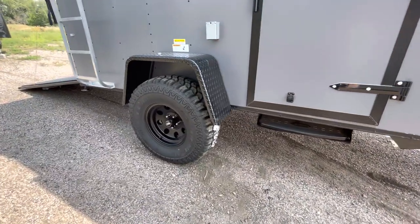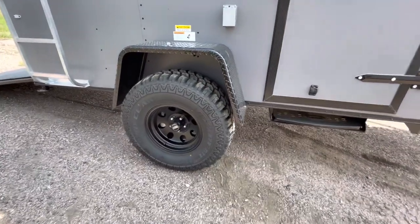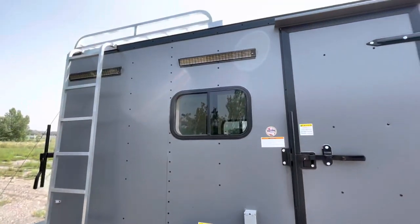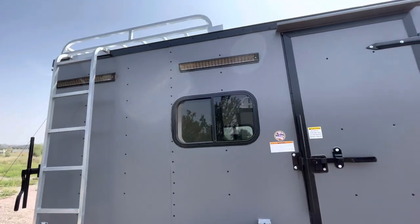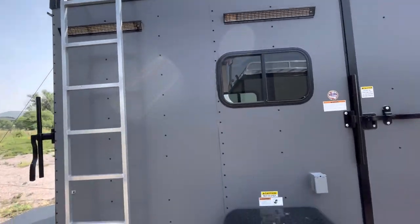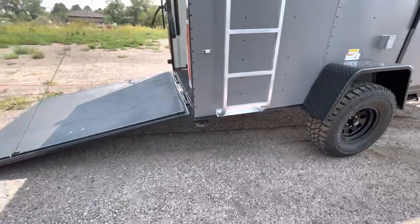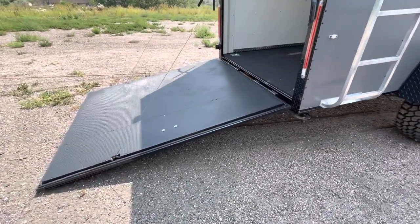Step off the side — 3,500 pound torsion axle. You also have a 32 inch mud terrain tire, black American Racing wheel, and a brake on this unit. Exterior party lights off the side, roof rack and ladder, so you've got some exterior storage space there.